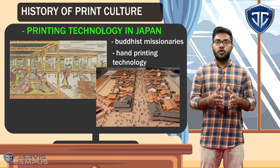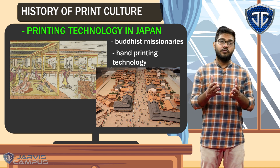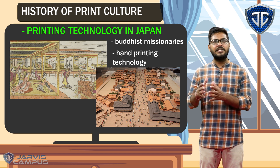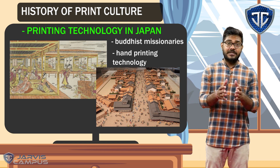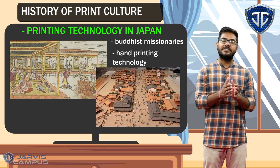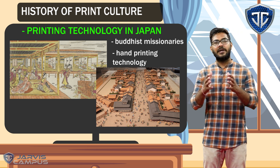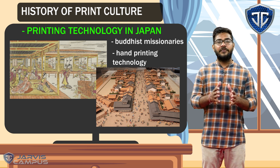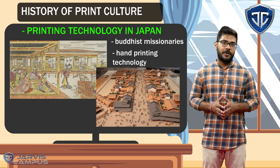These books could be on different topics — autobiographies, books on women, on calculations, or some history books. So in Japan, the printing culture from China was quite diversified. It was utilized in different sectors and applied to different materials.